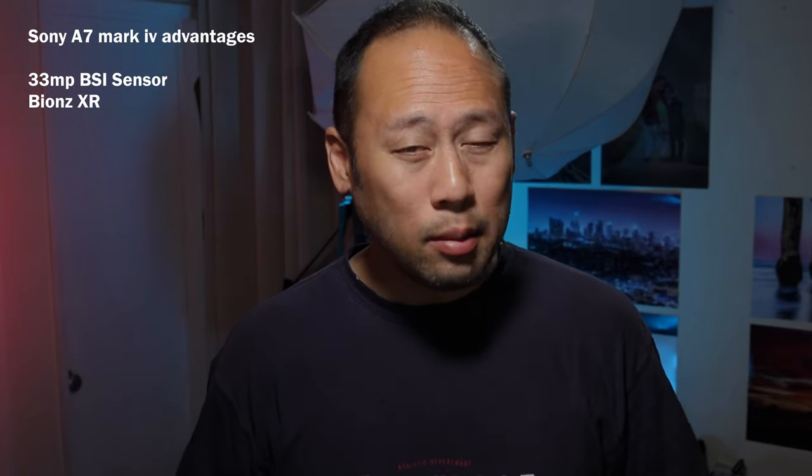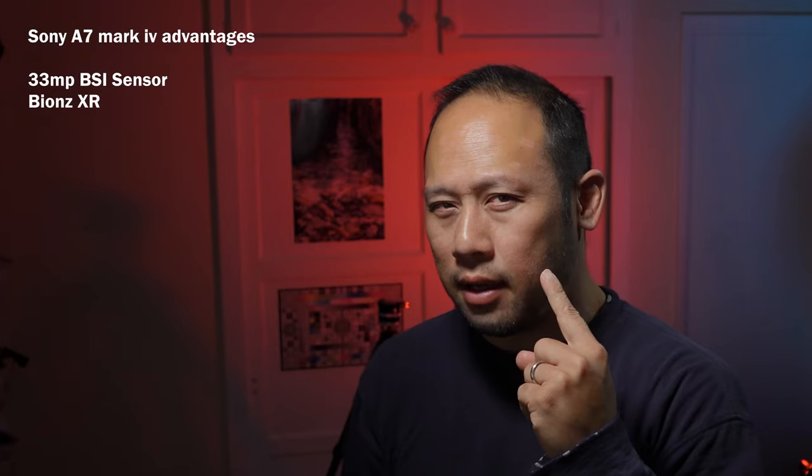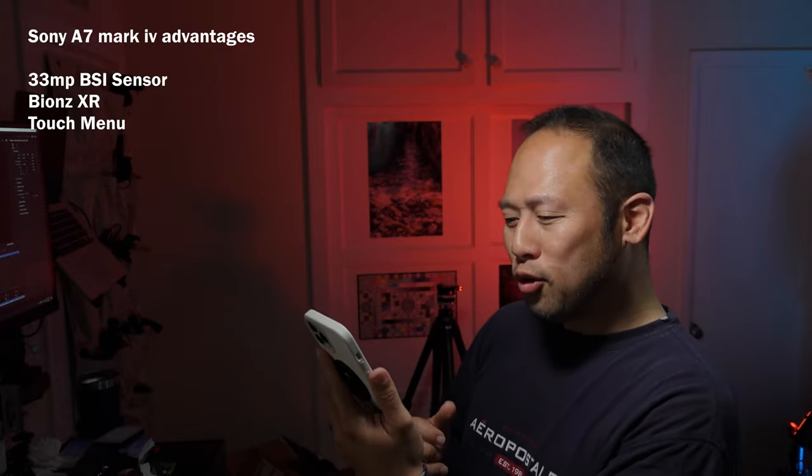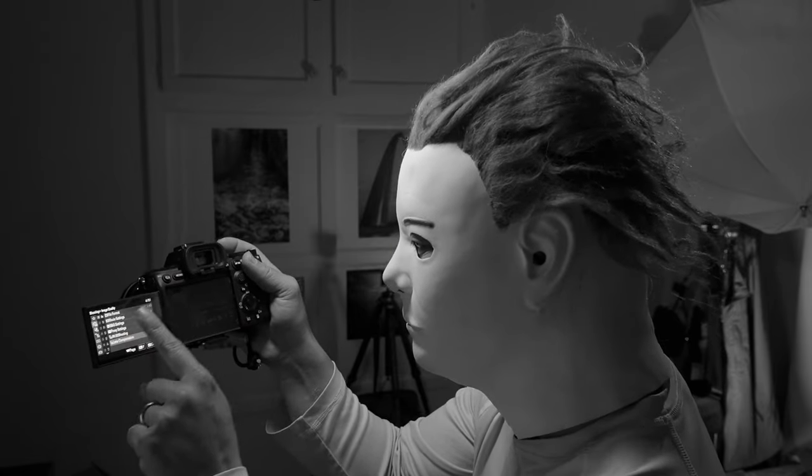You get the BIONZ XR processor, which is the brains of the system — something's got to take care of the noise reduction, compression, firmware algorithms, and Animal Eye AF. There's also a touch menu, so now I can pretend I'm doing something really important on the back of my camera.